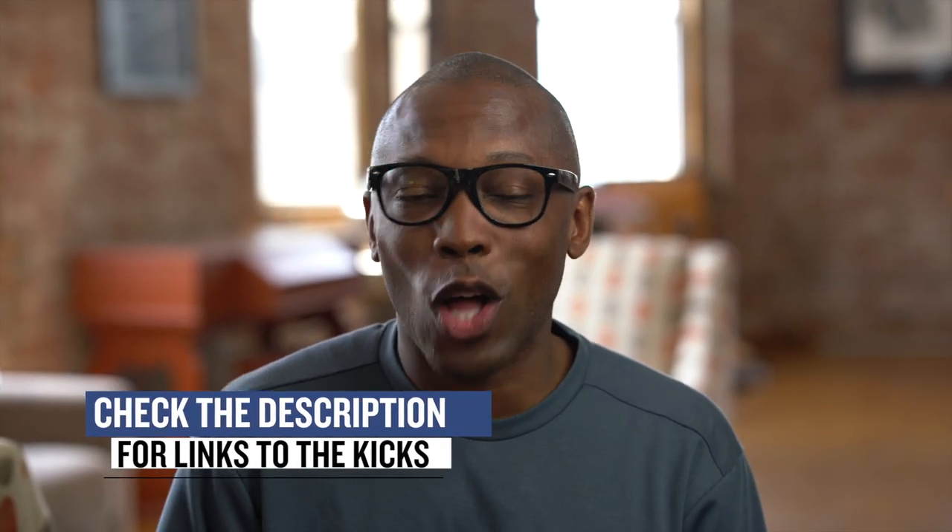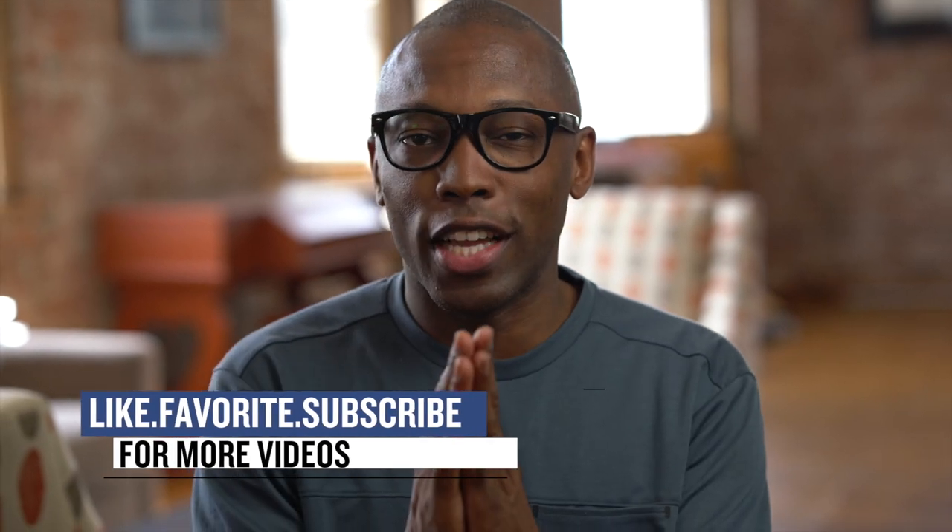That's going to do it for the show this week. As always, I wanted to make sure I gave you guys the kicks that I thought you would definitely be checking for. I am Jacques Slade. This is the Heat Check presented by Finish Line, and as always, I appreciate you.